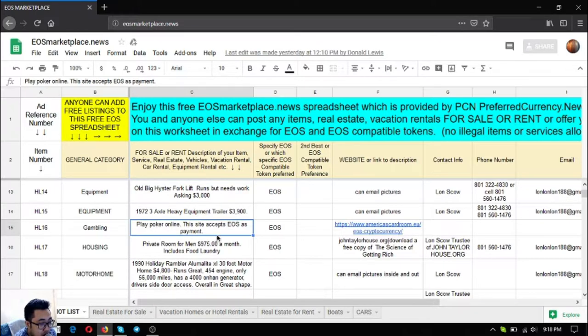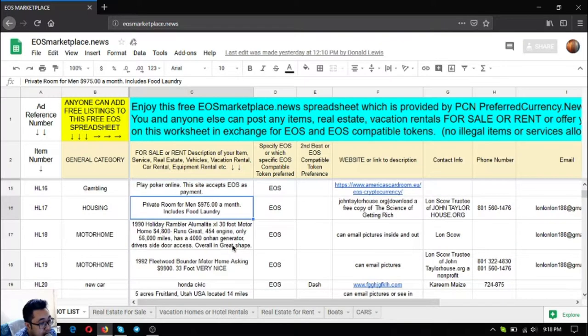You can also find here a private room for men that costs $925 a month, which includes food and laundry.